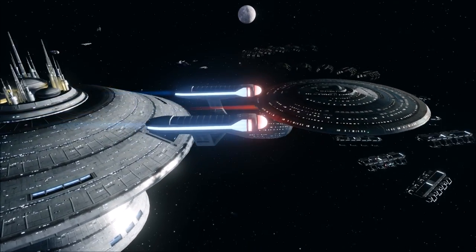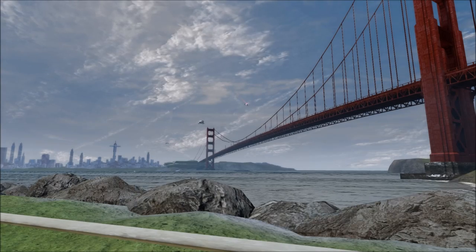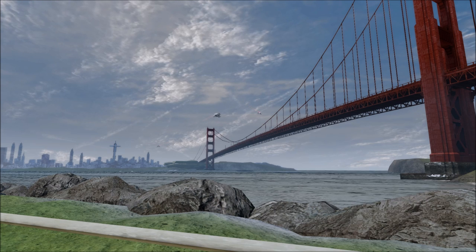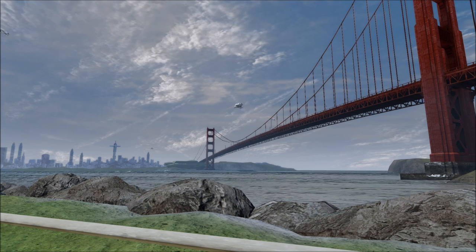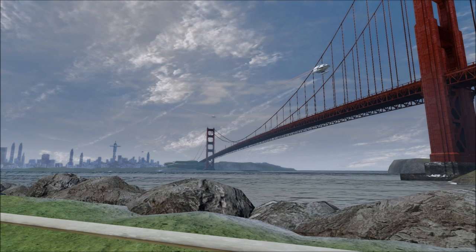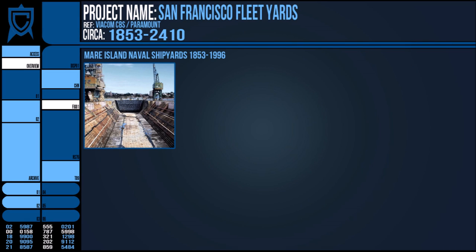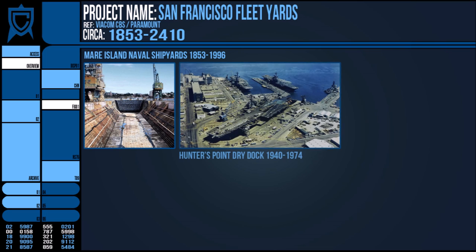So let's look at their part in Starfleet's production of interstellar vessels. San Francisco is home to several shipyards in real life, and the Star Trek mythology takes those locations and advances them into the future. San Francisco has had a long history of ship construction dating back to the Mare Island Naval Shipyards in 1853, which was eventually decommissioned in 1996, as well as other sites that have changed hands such as Hunter's Point.